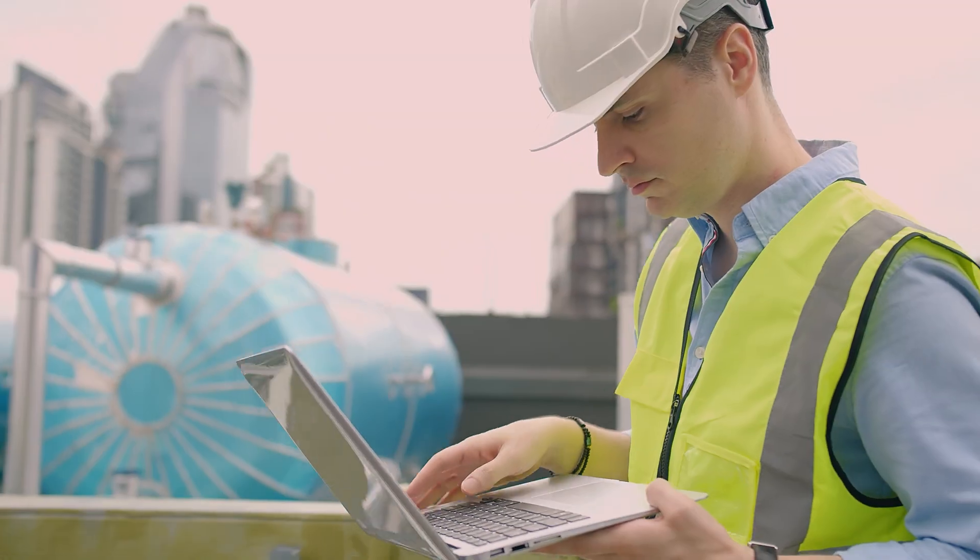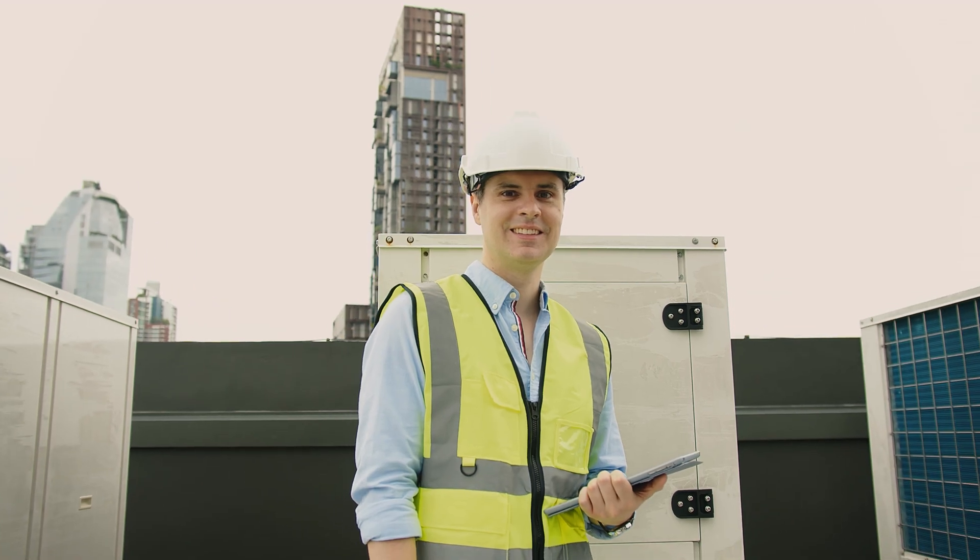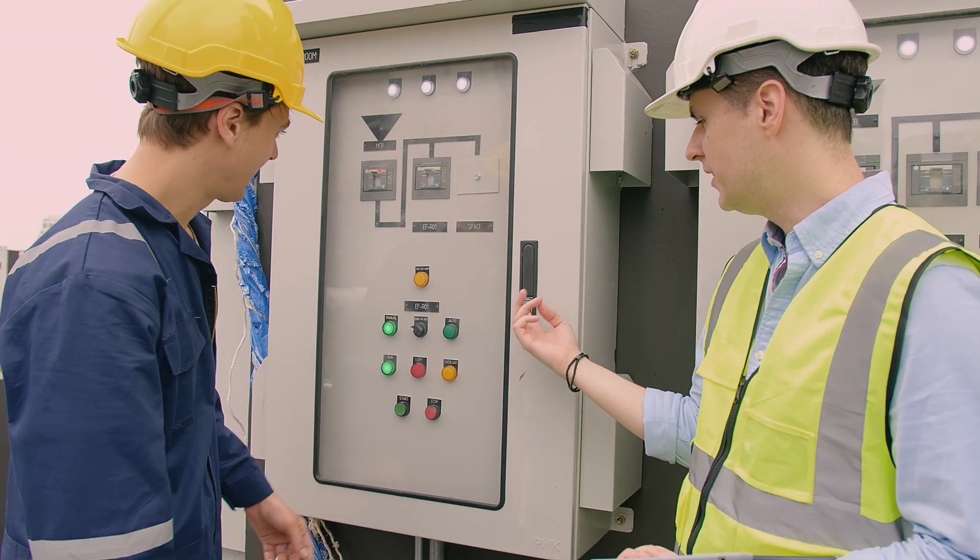I think it's a glamorous role being a PLC programmer, don't you? Rocking up on site, whipping open a laptop, pressing a few buttons, and then just like that, you've got a fully functioning control and automation system.